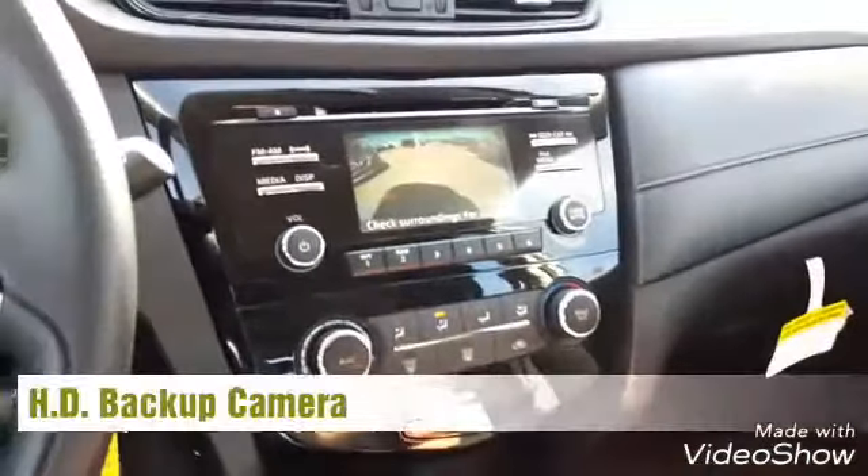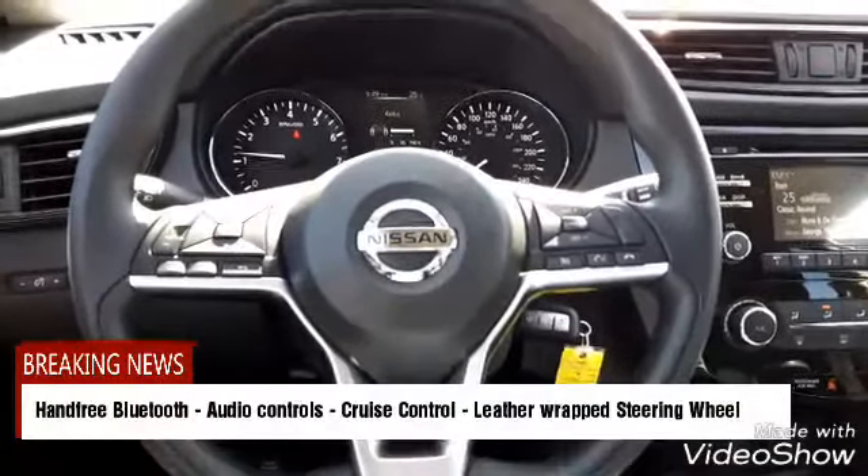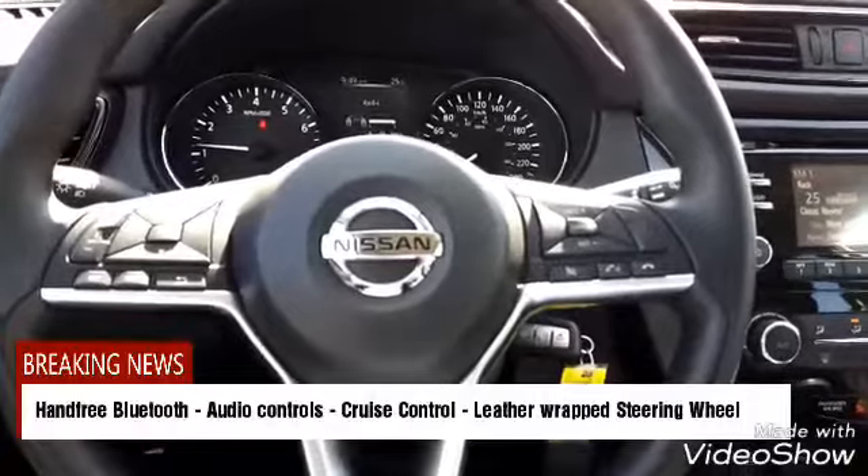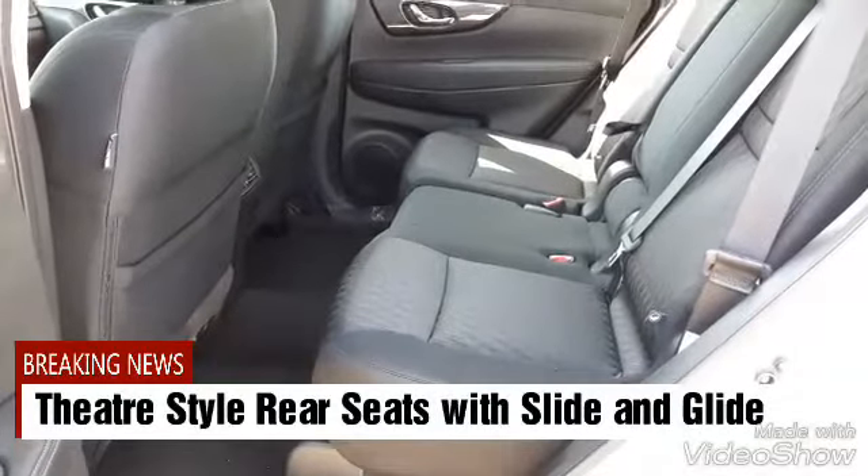You'll feel like you're driving a sports car with this leather-wrapped steering wheel with Bluetooth, cruise control, and audio-mounted controls right on your steering wheel. And Naresh, in the back you have theater-style seating.